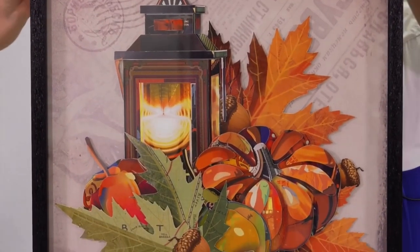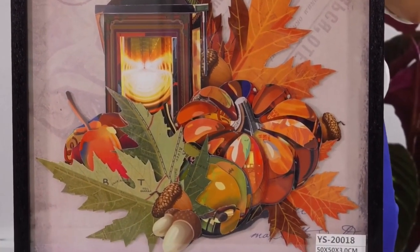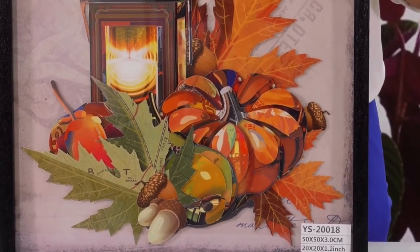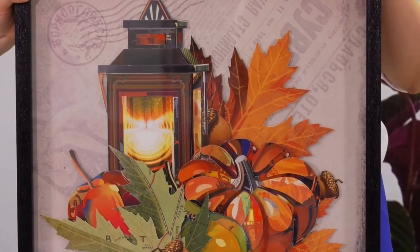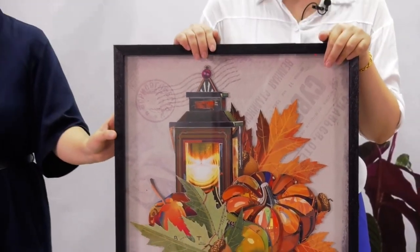So actually, we do this design. We have combined the culture in it. For our designers, they combine the culture in every design. So we can say Fdesign has its stories.